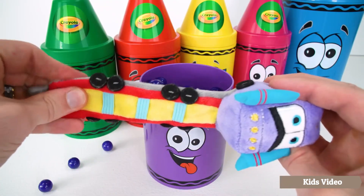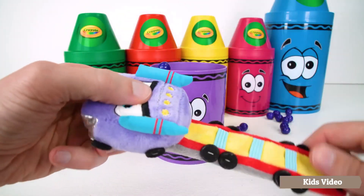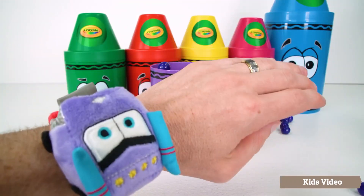Let's straighten it out so we can wear it. It's a slap bracelet so we'll just slap it like that. Now we look good.